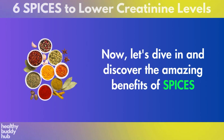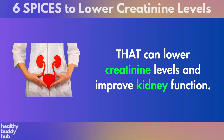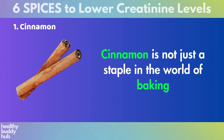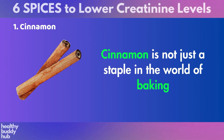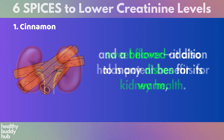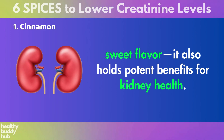Now let's dive in and discover the amazing benefits of spices that can lower creatinine levels and improve kidney function. Number 1: Cinnamon. Cinnamon is not just a staple in the world of baking and a beloved addition to many dishes for its warm, sweet flavor. It also holds potent benefits for kidney health.